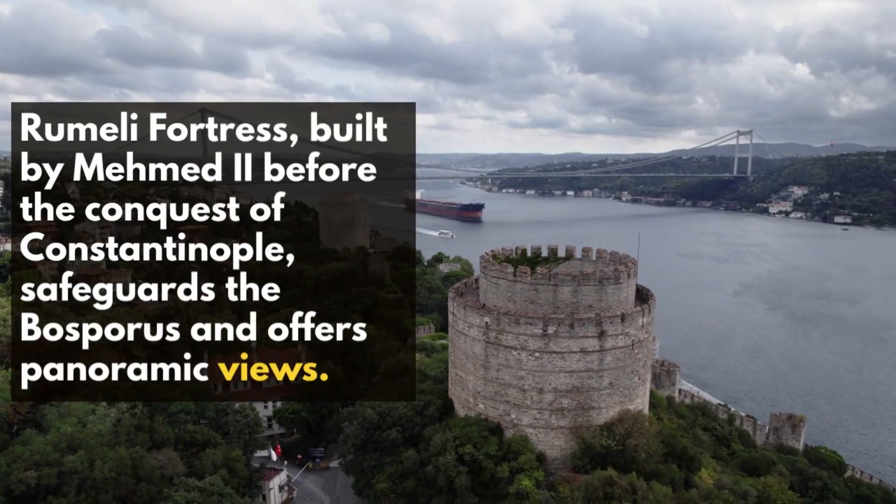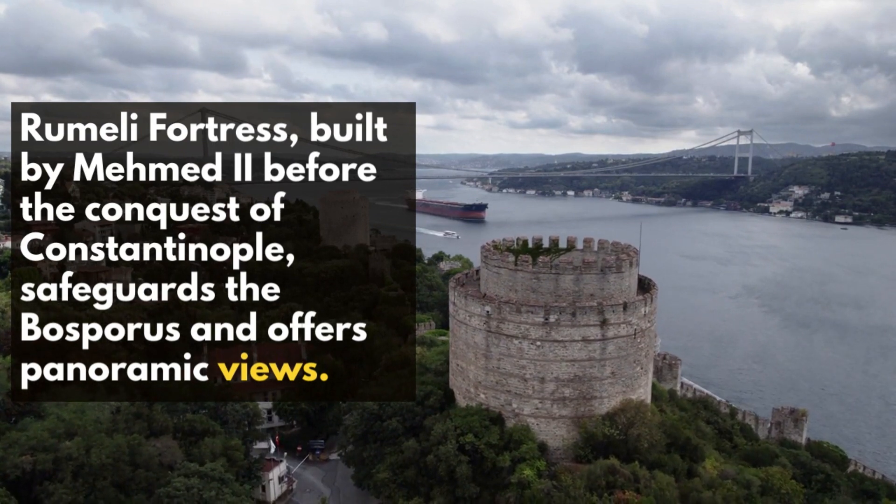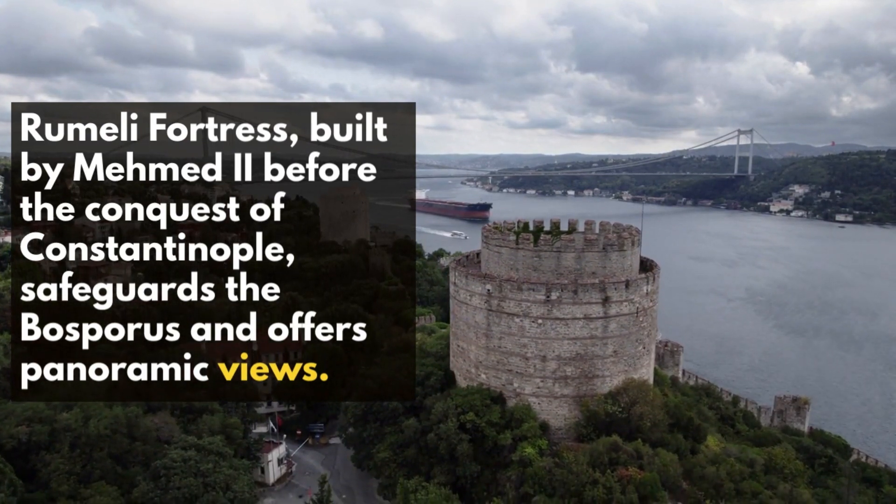The Rumeli Fortress, built by Mehmed II before the conquest of Constantinople, safeguards the Bosphorus and offers panoramic views.